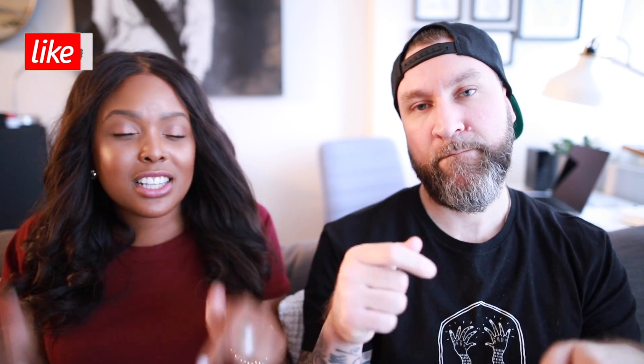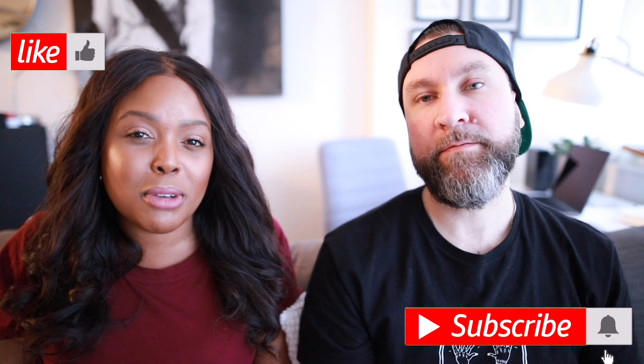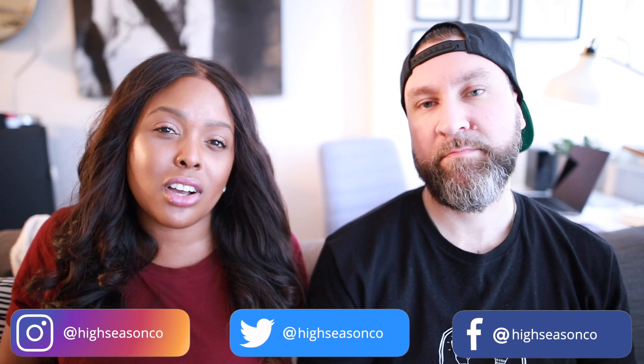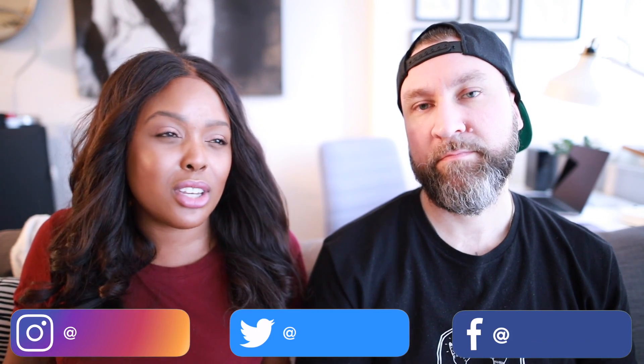Thanks for hanging out with us today — those are all the tips for being productive while working from home. If you enjoyed this video, give it a thumbs up, hit subscribe, and ring the notification bell. Follow them everywhere at HighSeasonCo and check out their blog at highseasonco.com. Let them know in the comments if you liked this vlog-style format — it's new for them. Stay safe and stay inside!